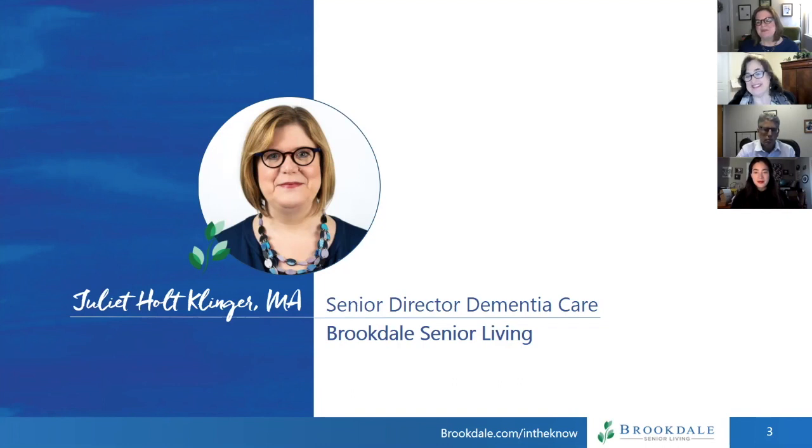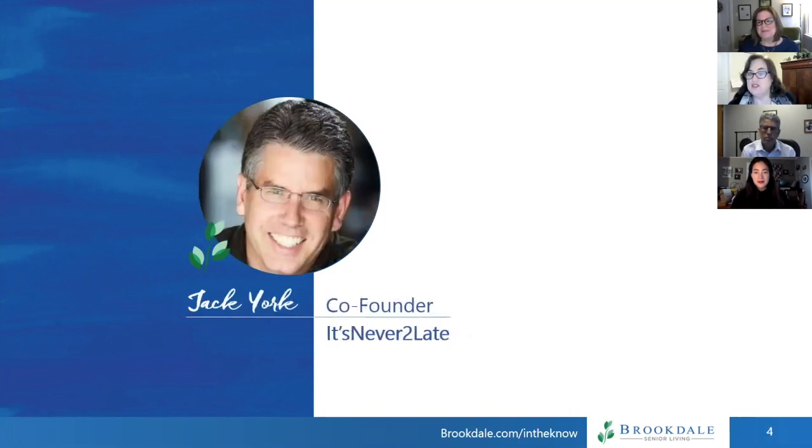Our next guest is Jack York. Jack is the co-founder and president of It's Never Too Late, a company founded on the idea that there is always time to live a fulfilling life. When Jack saw how conventional technology was too difficult for many older adults to use, he decided to find ways to make supportive technology more accessible to those it could help. Now he speaks worldwide on how technology can create personalized connections for older adults and their loved ones. Thanks for being here, Jack.